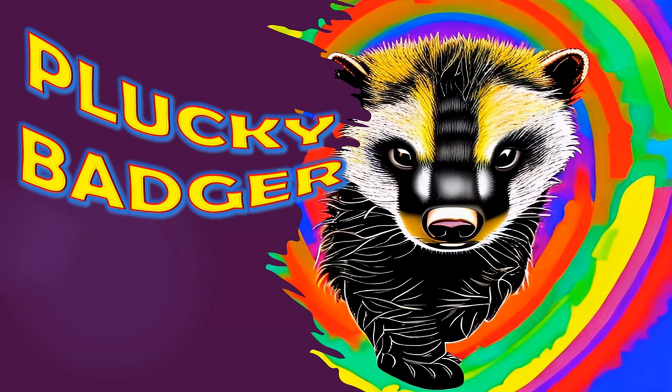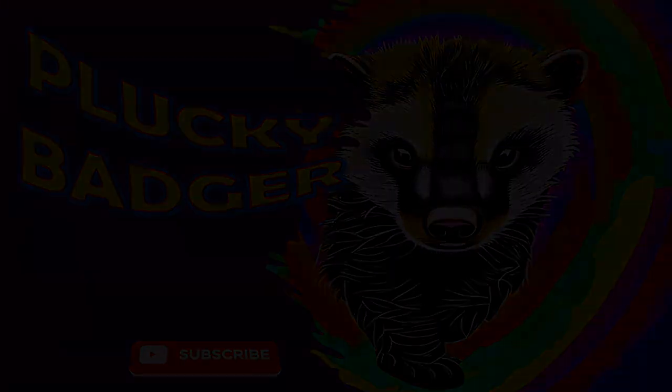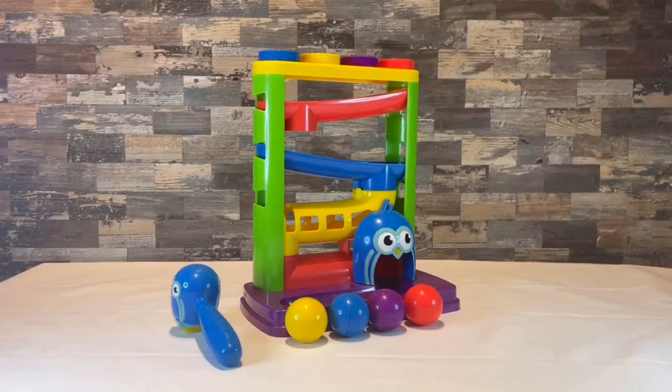Buggy Badger! Hey friends! I just got this new magical ball slide. I don't know what makes it so magical, but let's see what it comes with.